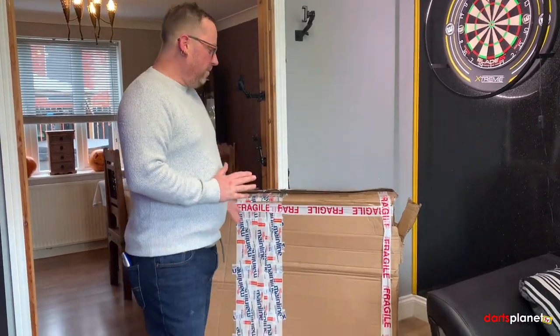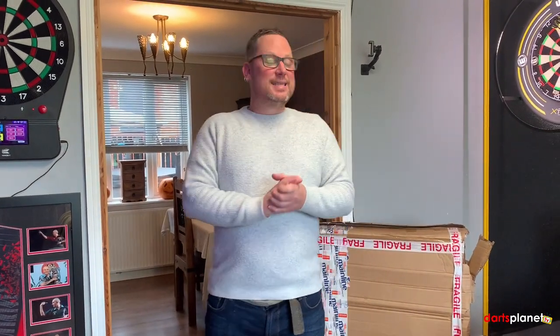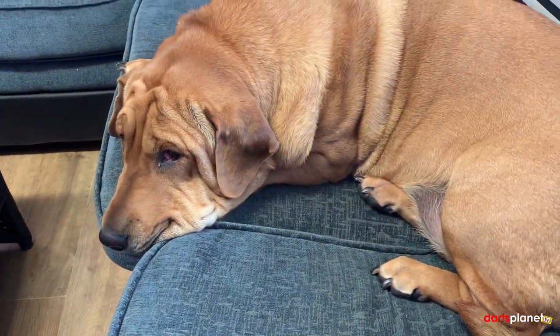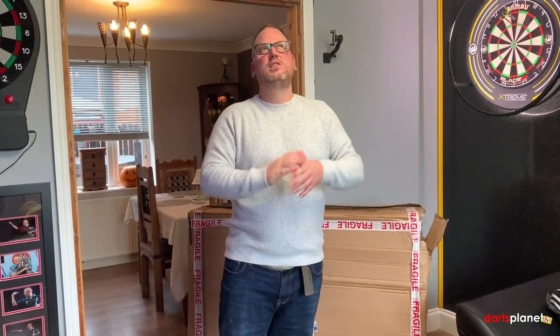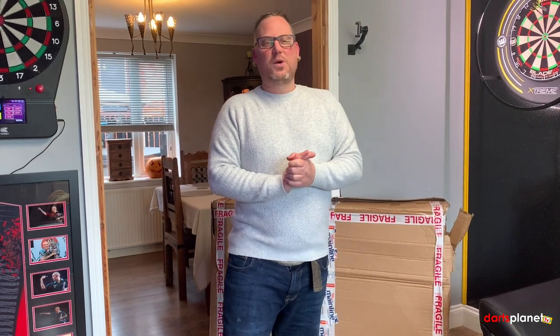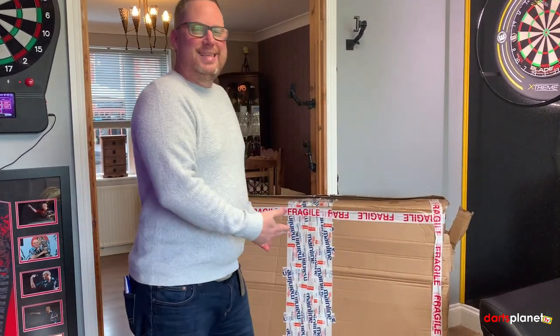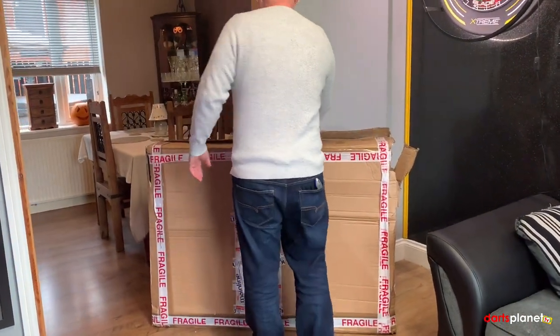Hi guys, it's Gav here from DartsAlert.TV and I am absolutely buzzing because I'm going to show you all what is in this box. They are absolutely amazing, better than I thought they would be — they come up absolutely incredible. Lotz is one of my biggest super fans. Lola's up with Connor — it's Connor's birthday today, he's 14, so I've left him up there gaming and chilling out in the school holidays. Let's do it!